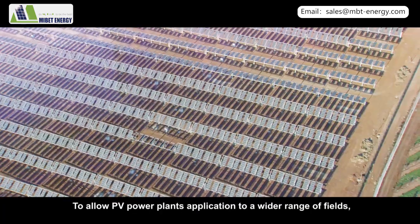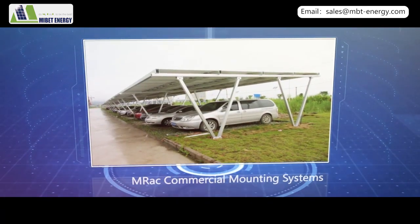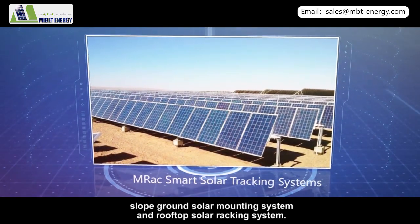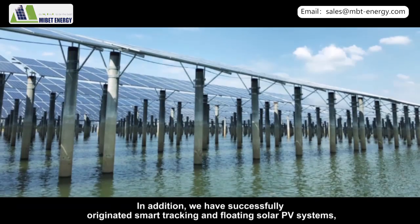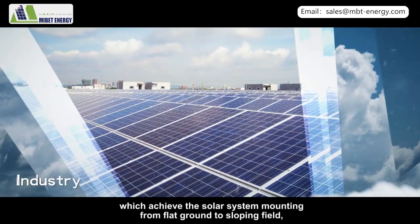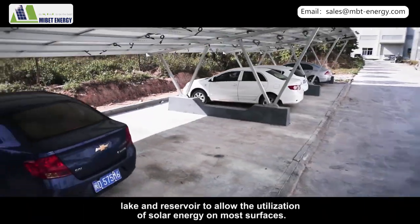MyBet Energy has developed the M-Rack series products, including ground solar racking system, slope ground solar mounting system, and rooftop solar racking system. In addition, we have successfully originated smart racking and floating solar PV systems, achieving solar system mounting from flat ground to sloping fields, lakes, and reservoirs, to allow the utilization of solar energy on most surfaces.